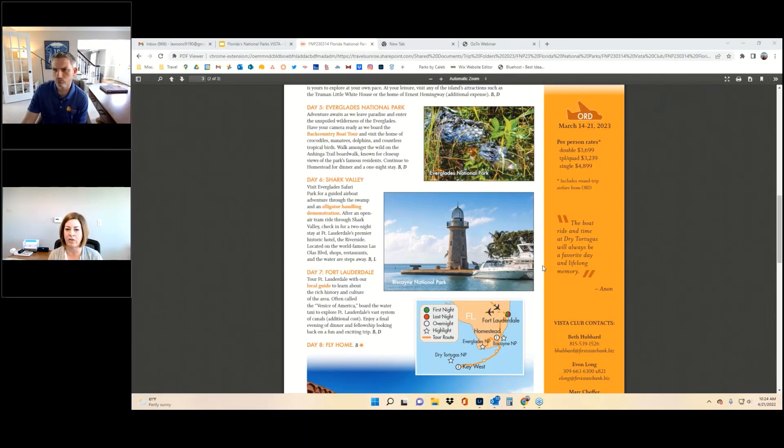We didn't really review the cost. For those of you that have not downloaded the brochure yet, the cost for the trip is $3,699 per person for double occupancy, $4,899 per person for single occupancy, and $3,239 for triple or quad occupancy. There's a $250 deposit required to hold the reservation, and final payment will be due December of 2022. Travel insurance is available at 8.5%, provided by Travel Guard Travel Protection. Reservations will open today.